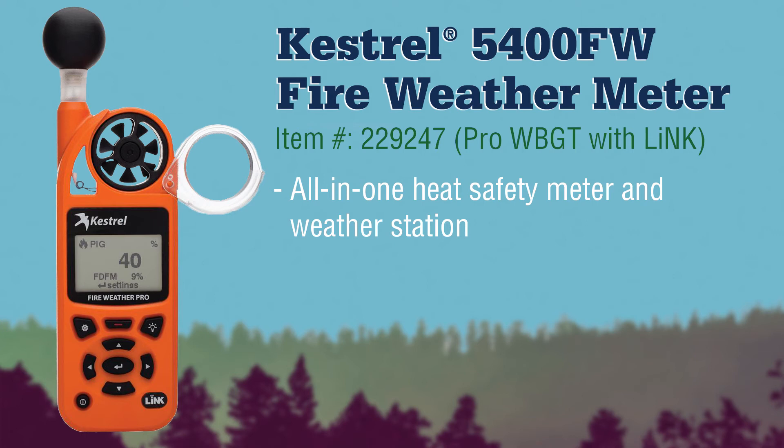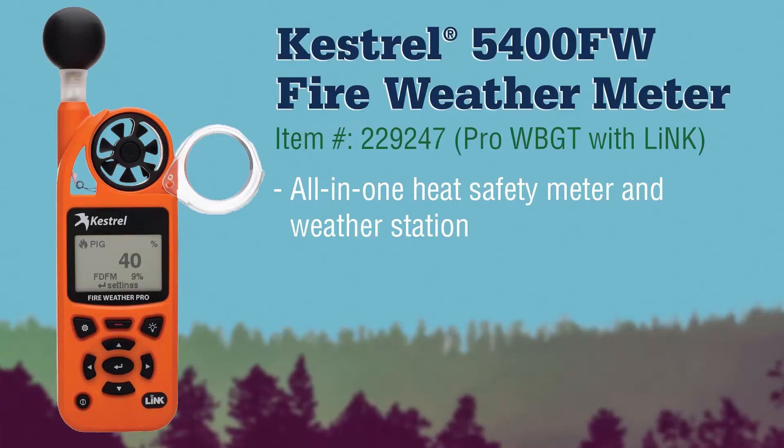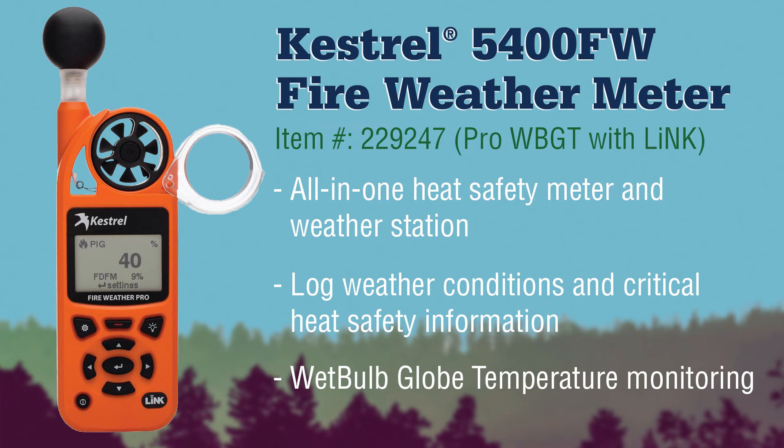With the included vane mount, the 5400 FW will let you set up quickly and become a complete weather station, capable of logging weather conditions and critical heat safety information. In addition to LINK wireless connectivity, this meter also provides WBGT monitoring for training exercises, helping to prevent personal injury or fatalities from heat exposure.